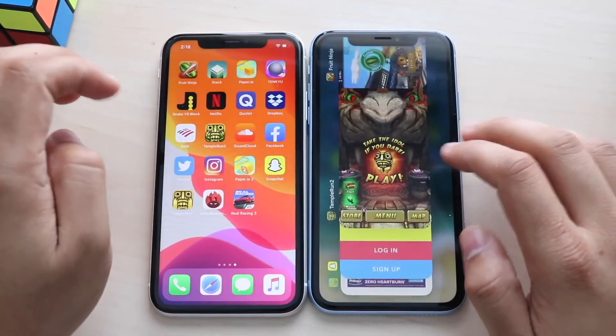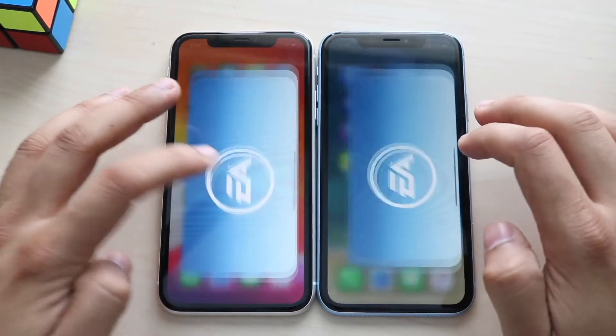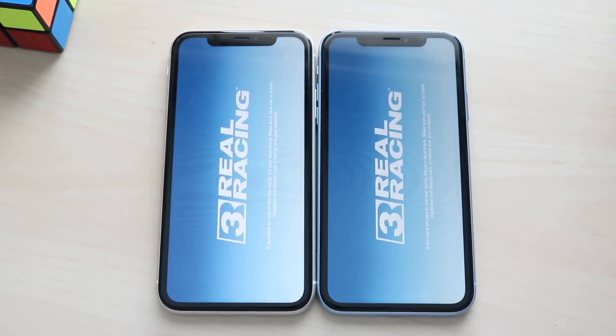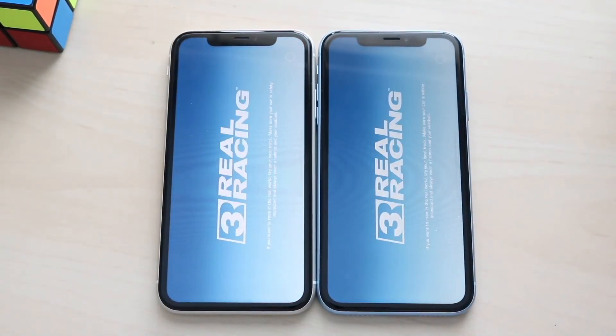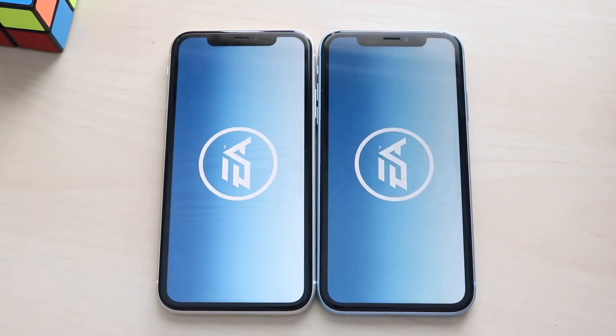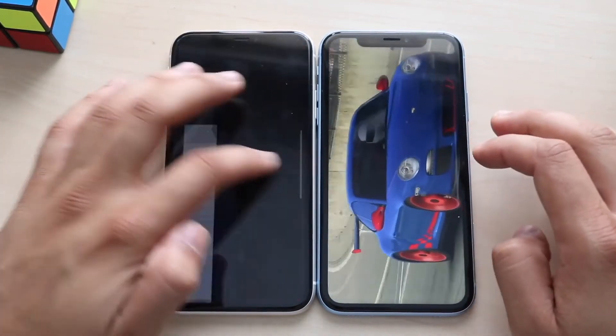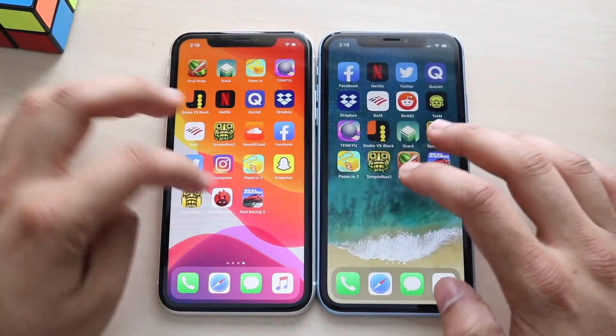Let's end it off with Real Racing 3, a pretty intensive app. Real Racing 3, three two one — it seems almost neck and neck, but the iPhone 11 still wins — by at least a second. So overall, yes, the iPhone 11 is the faster device.